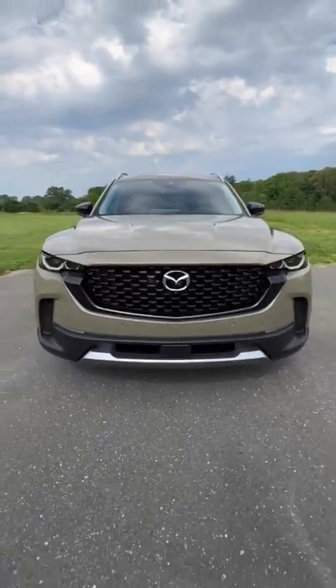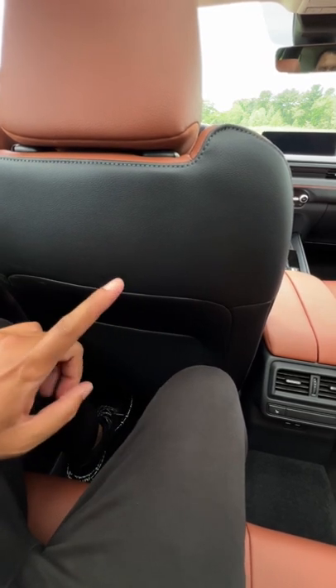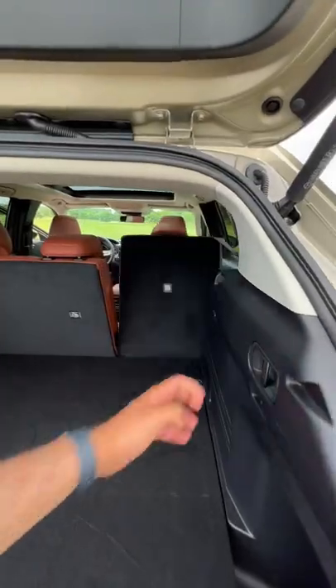Let me point out some other important ownership highlights of the new CX-50. Legroom in the second row is pretty nice — way more than the CX-30, and a tiny, tiny bit more than the CX-5. Cargo space is pretty much the same as the CX-5, and you can fold the seats right from back here.